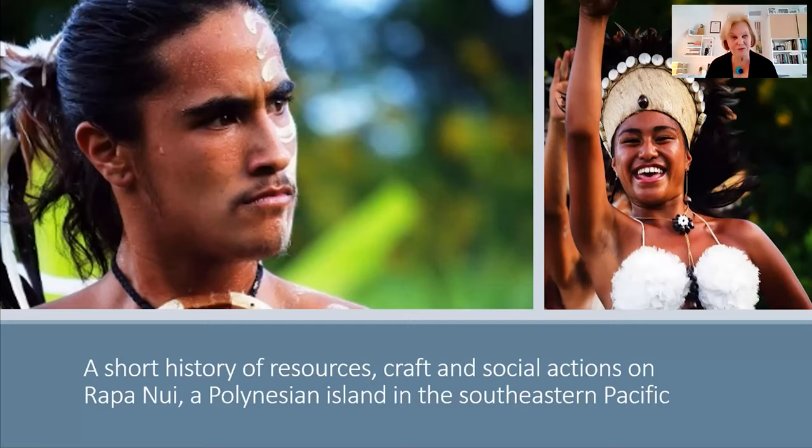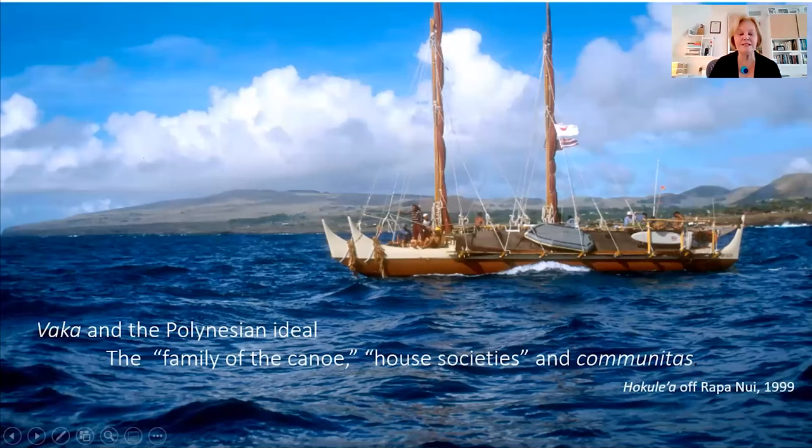I'm going to give you a kind of thumbnail sketch — a short history of resources, craft, and the kinds of social actions that had to take place on Easter Island in order for this remote Polynesian island in the Southeastern Pacific to become really central to the world's radar of creativity in Polynesia. The word you will hear repeatedly from me is vakka, a proto-Polynesian word which indicates canoe.